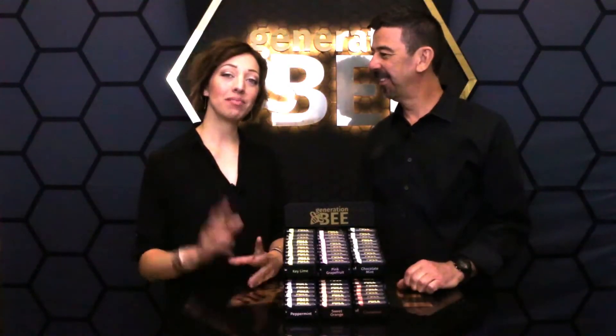Hello, my name is Michael. Hi, I'm Martina. And we're from Generation B. Today we are going to talk about our lip balm. It was one of the first products that I ever came up with when we started our skincare line.